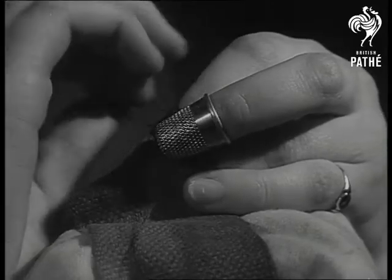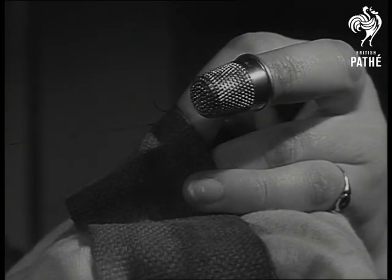Quiz number six is a quickie. Yes, the thimble on my lady's hand. And if she'll agree to down our socks, we'll give her quiz number seven.